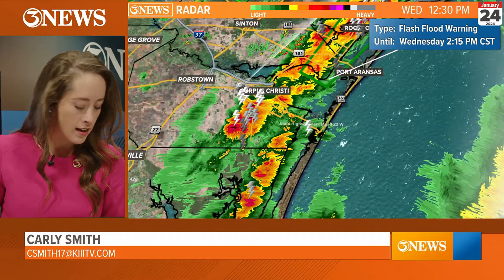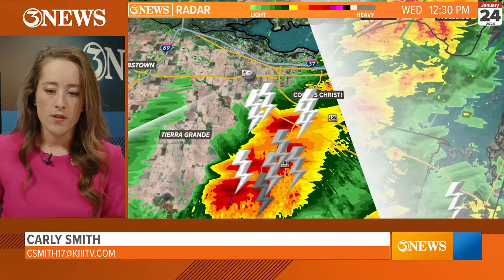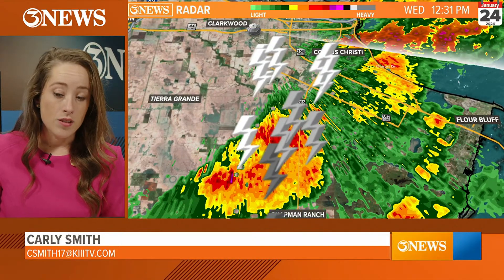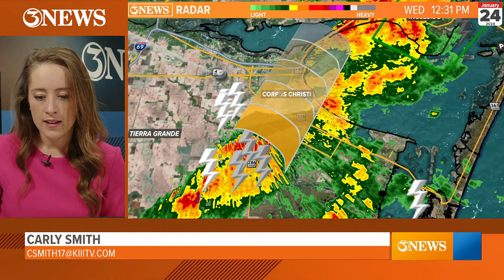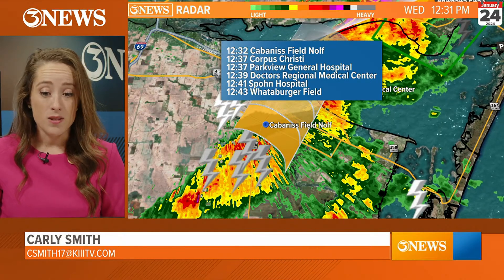How long till it gets to downtown? Well, it's approaching now as we speak on the south side of downtown. So rain is starting to show up on radar near downtown. We're starting to see some of that rain hitting downtown. Lightning is probably being heard, especially along Saratoga and Yorktown and SPID. These storms are moving 40 miles an hour. That puts it in downtown Corpus Christi at 12:37 — just about less than six minutes away.